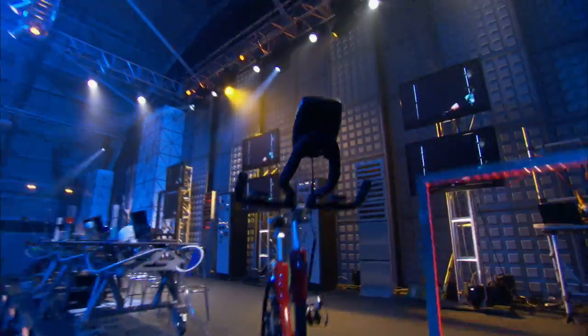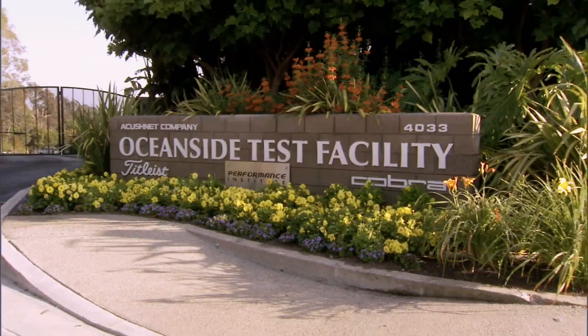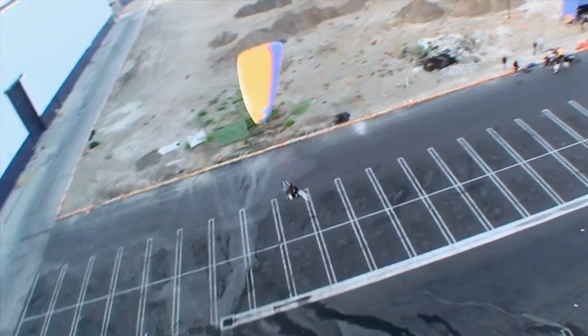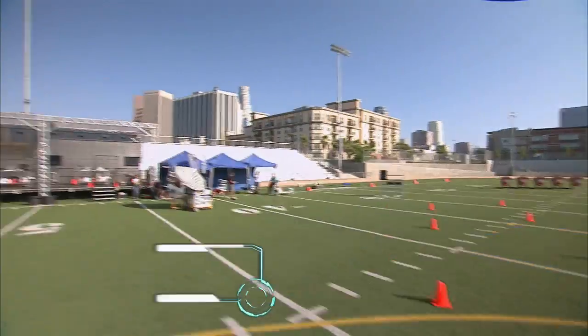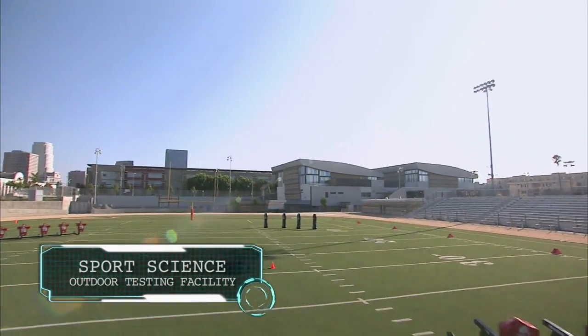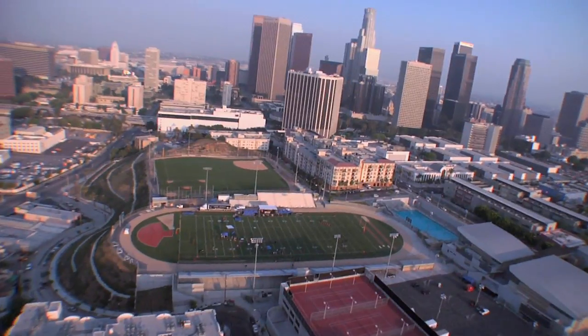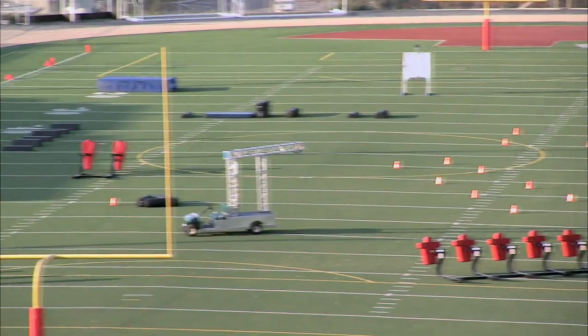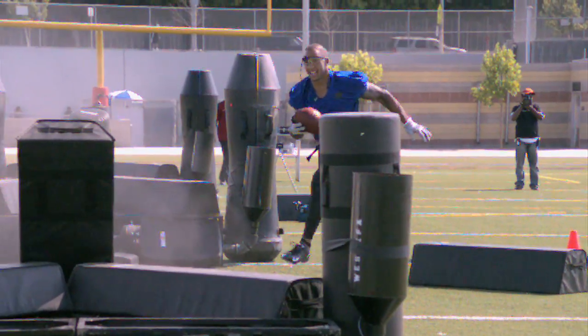Transporting mobile editing suites and a staggering 50 terabytes of video storage gives us the added flexibility to test athletes outside the lab at a variety of locations, including the Sports Science Outdoor Testing Facility — premier testing grounds spread over two acres that gave us room to go extra-large and execute some of our most outlandish tests.